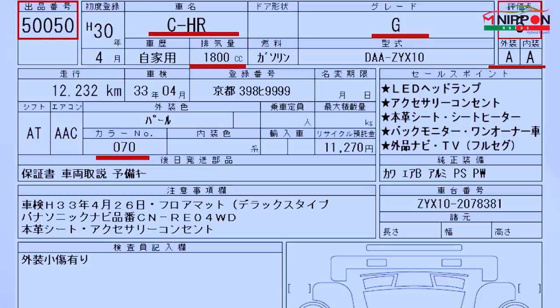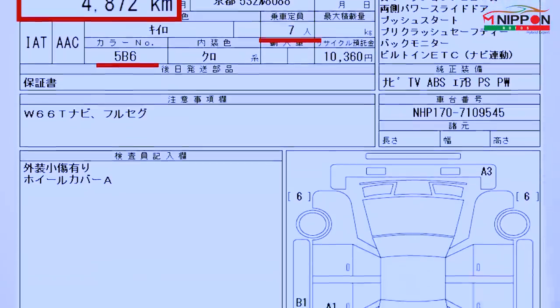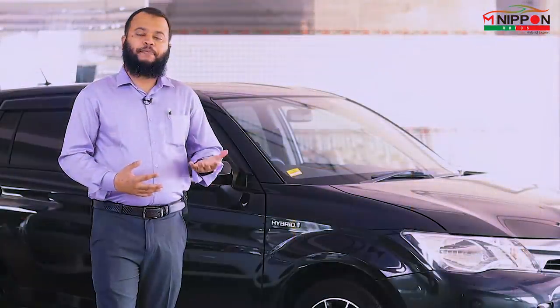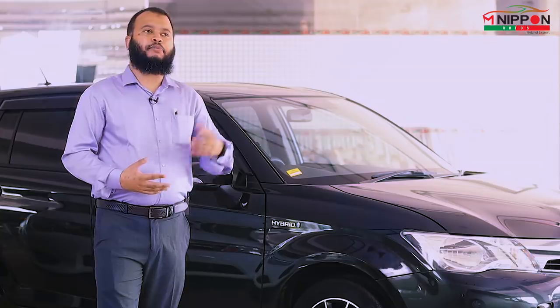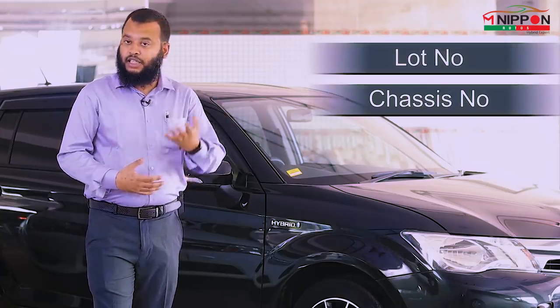The auction copy and the auction points can tell us a great deal. We've verified that the auction lot number and chassis number have been checked.